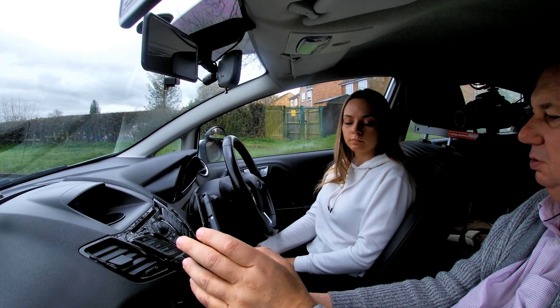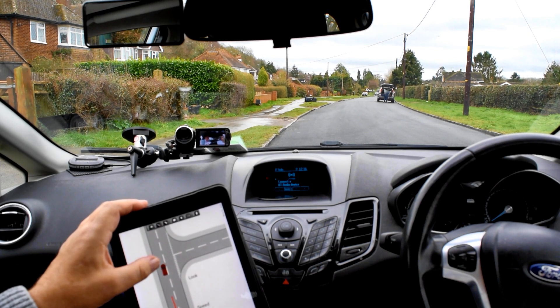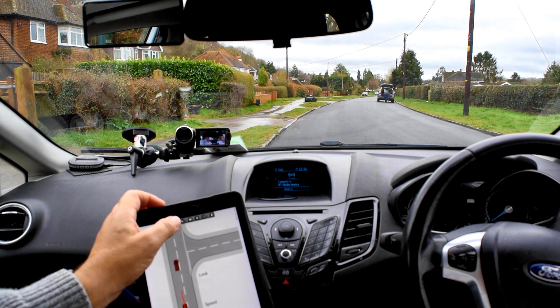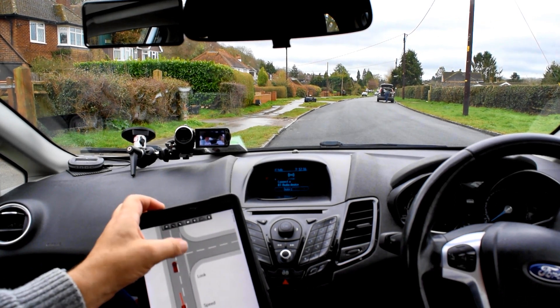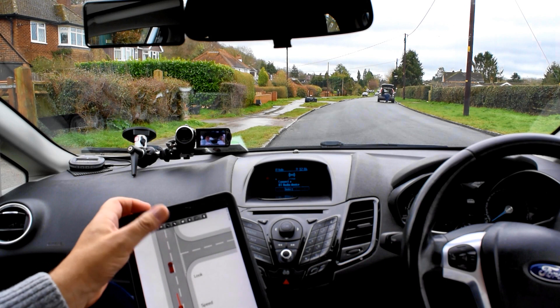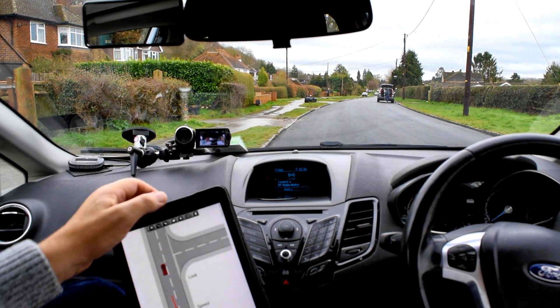Check your centre and right mirror before accelerating away to make sure it's safe and clear. You must always look into the road before you turn into it - you must always be able to complete the manoeuvre you're about to begin. The last thing you want is to start turning in and find a car stopped in the road, leaving you unable to proceed while a bus comes down at 40 miles an hour on your left.